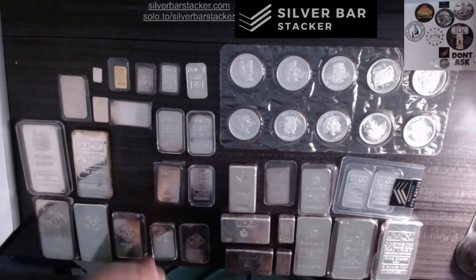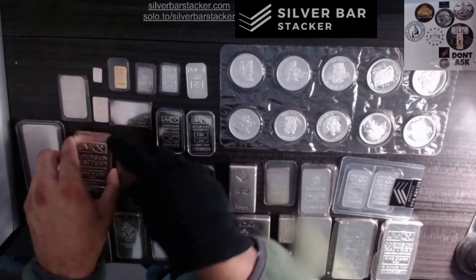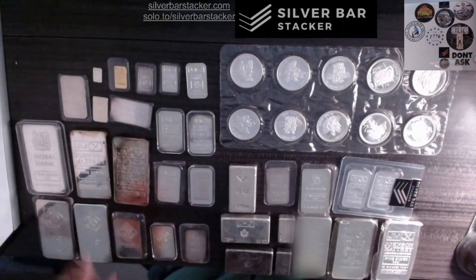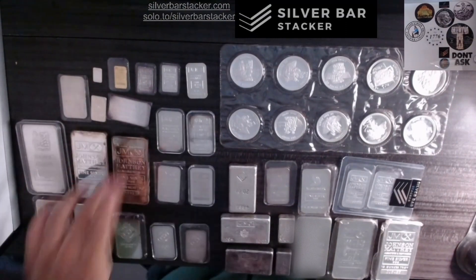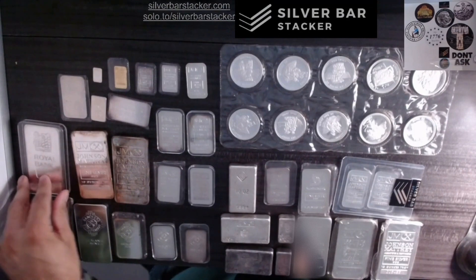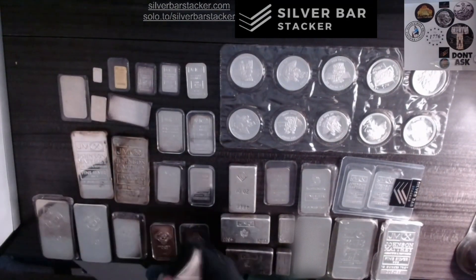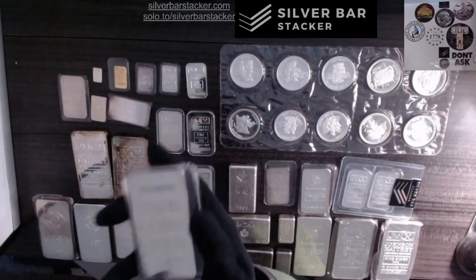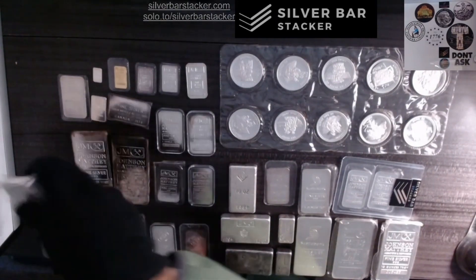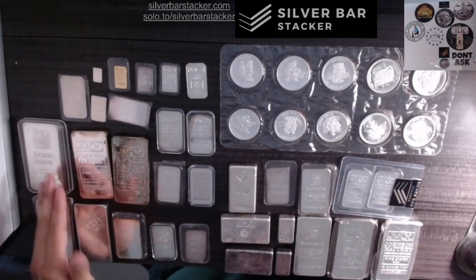Here are some just normal 10-ounce Johnson & Matthew bars — blank back, regular. As you can see, I'm a collector, so I want to make sure I have a lot of types — like one of each — and each of those variations adds sometimes a different type of premium. These are really, really rare bars — like a 250-minted bar, super-duper rare. The fact that it is low mintage makes this extremely illiquid. You are going to have a hard time selling that bar for the price that you want.